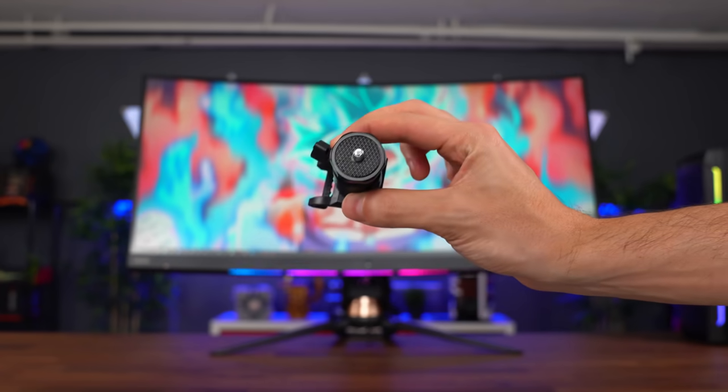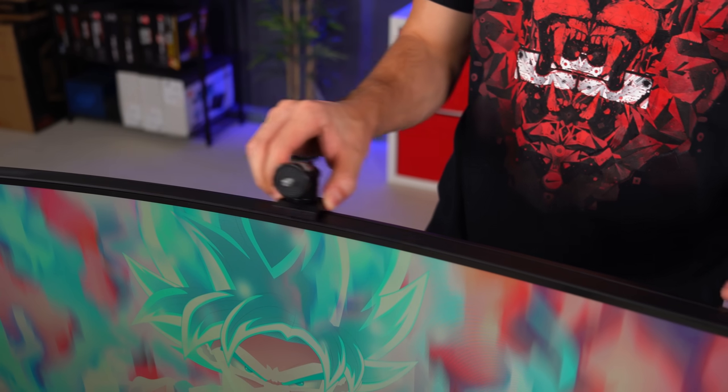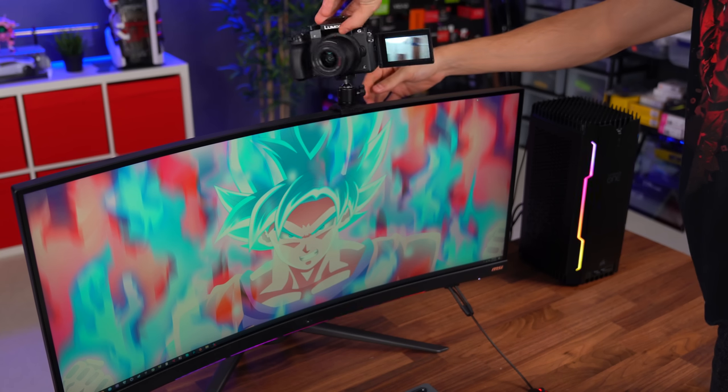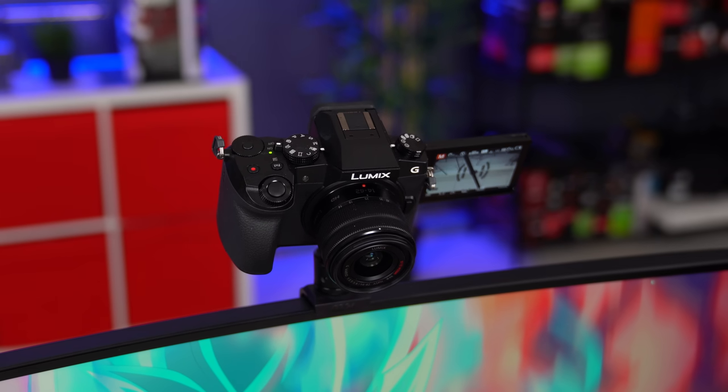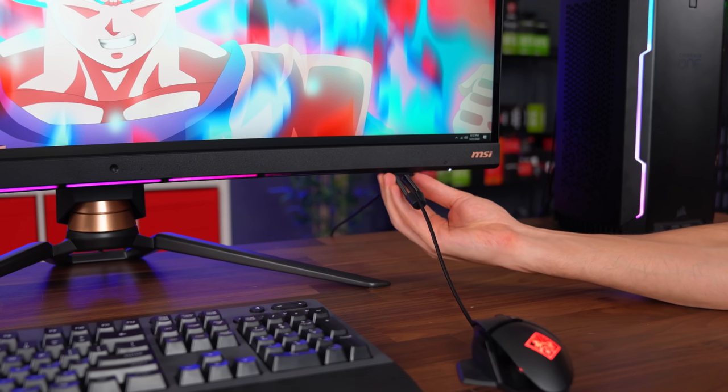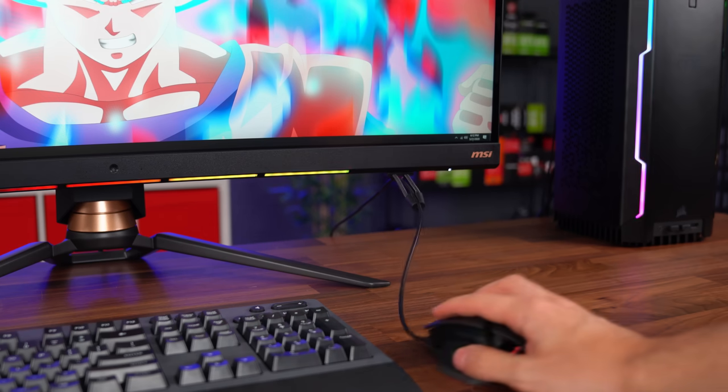One thing I like about the monitor are the accessories it comes with. This is actually the first time I've seen a monitor come with a webcam mount and a detachable mouse bungee. The webcam mount can be attached anywhere on the top of the monitor and you can even adjust the angle with the built-in ball head. It also comes with a detachable mouse bungee which you can hook up underneath the monitor on either side.